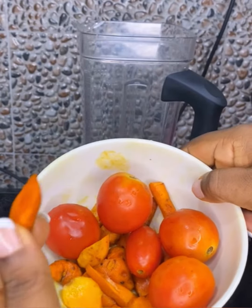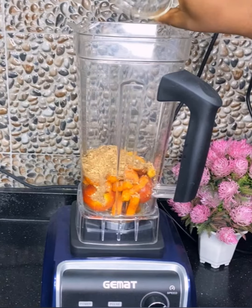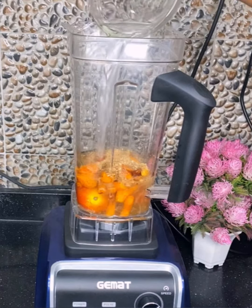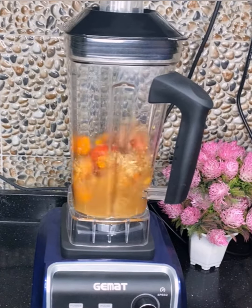Hi guys, today we're making the perfect soup for this weather, and we're making this with just three fine ingredients: tomatoes, turmeric, and crayfish. In a blender, I'm adding all three ingredients and pouring in some water. Leave to blend for some minutes till you get a very smooth mixture and you'll be ready to cook.